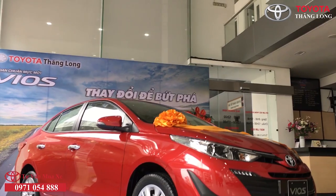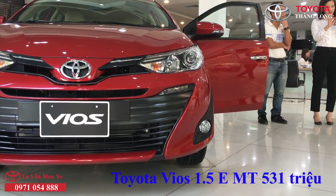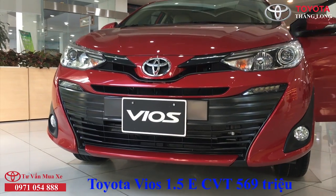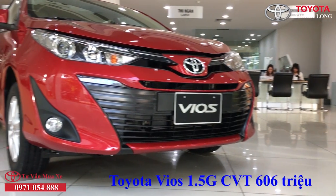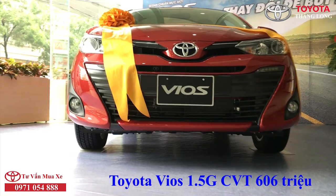Hiện tại, Toyota Vios 2019 đang được phân phối với 3 phiên bản: Toyota Vios 1.5E MT số sàn giá niêm yết 531 triệu; Toyota Vios 1.5E CVT số tự động vô cấp giá niêm yết 569 triệu; và Toyota Vios 1.5G CVT số tự động vô cấp bản cao cấp nhất giá niêm yết 606 triệu.